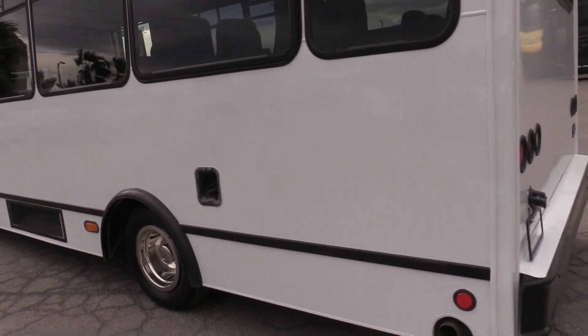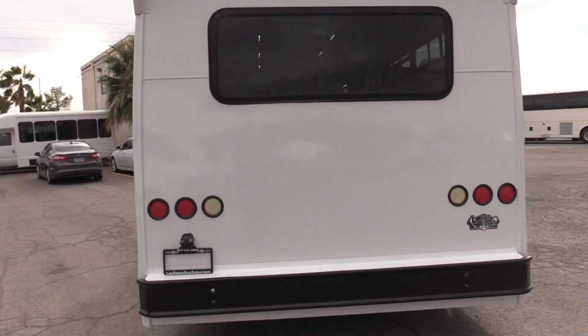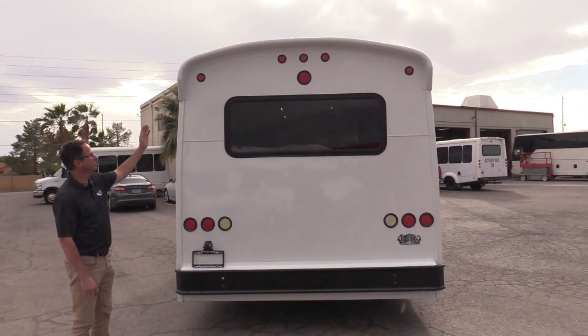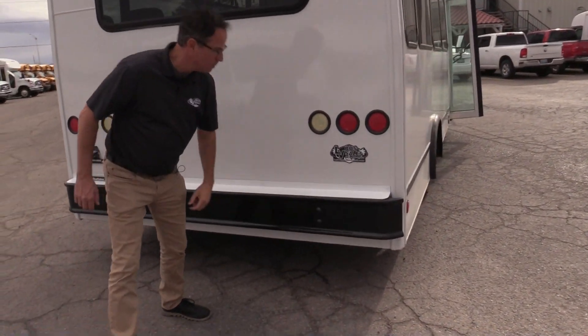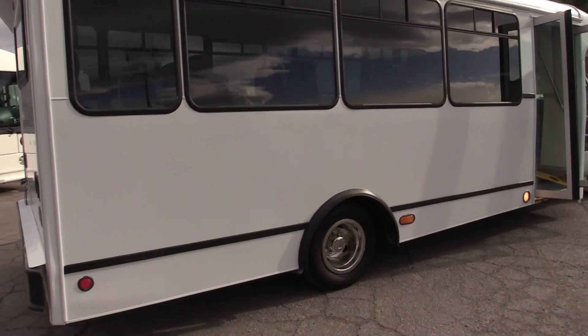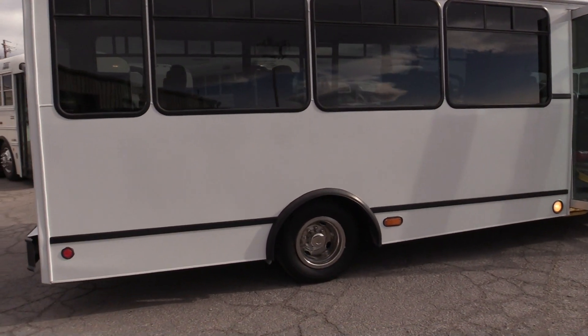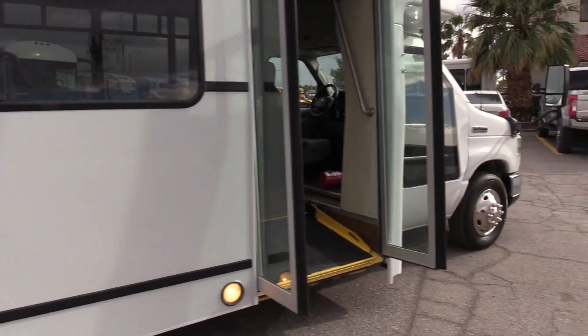If you have some folks that feel a little uncomfortable in closed spaces, you can open up the windows and give them some fresh air. Look at that rear end — straight bumper, straight rear end. There is a little action right here, though, you probably don't even see it on the camera. Looking good on this side of the bus. Brand new tires.